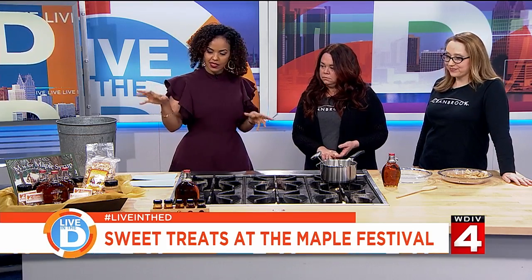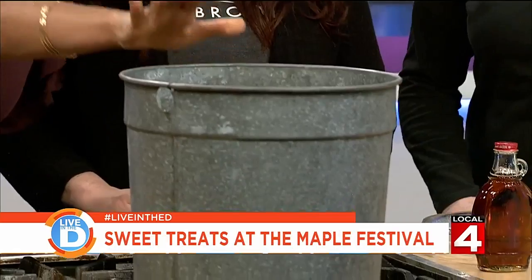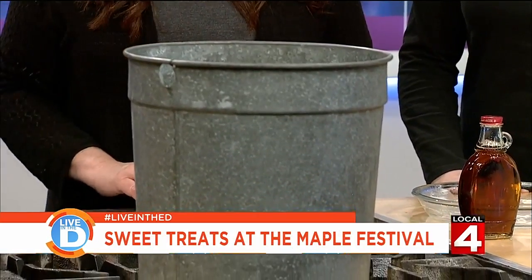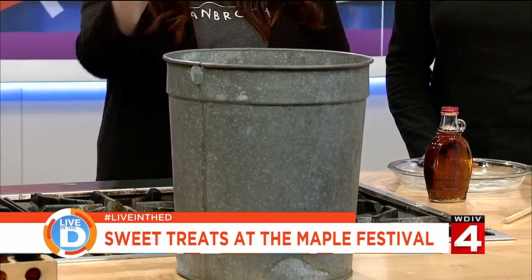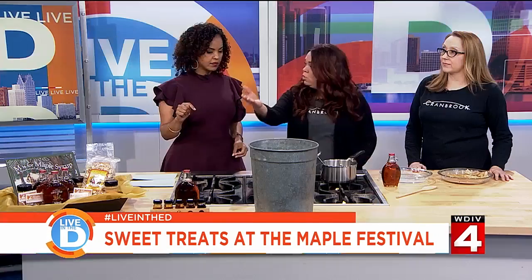Thank you both for being here. Well Michelle, let's get right into it. Let's talk about some of the stuff that you brought in. Well, first of all, I brought one of the buckets that we used to collect the sap from the tree. I'm going to put this here so the camera can get a shot of it. So we collect the maple sap from the tree in those buckets. Then after we get probably 50 to 75 or 100 gallons of sap, we will pour that sap into the evaporator to boil off the water so we can get down to the syrup.